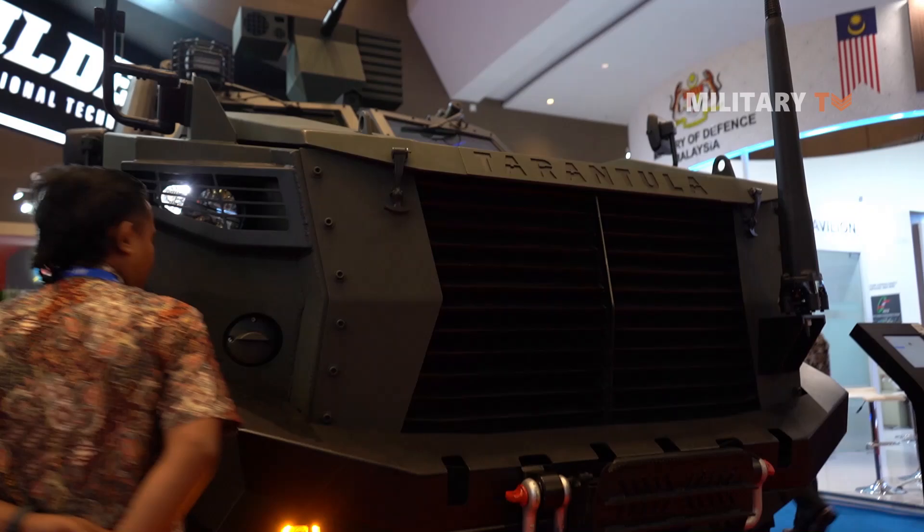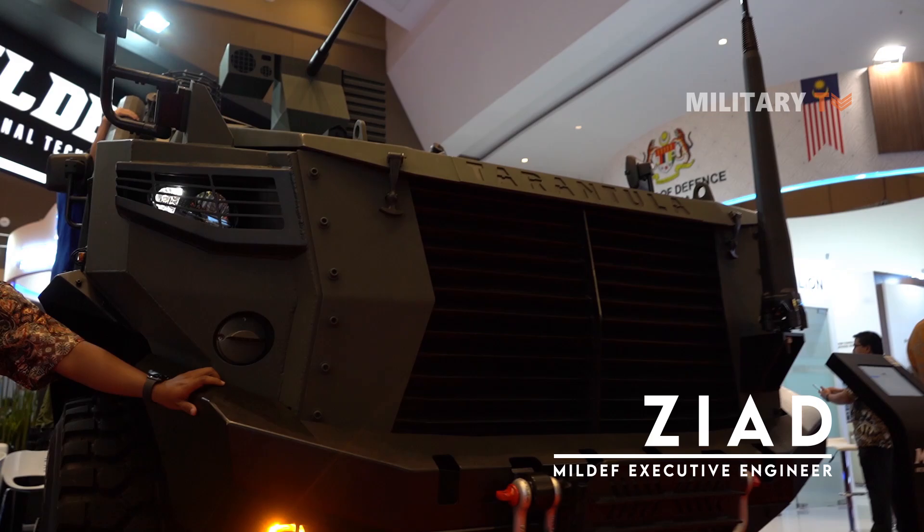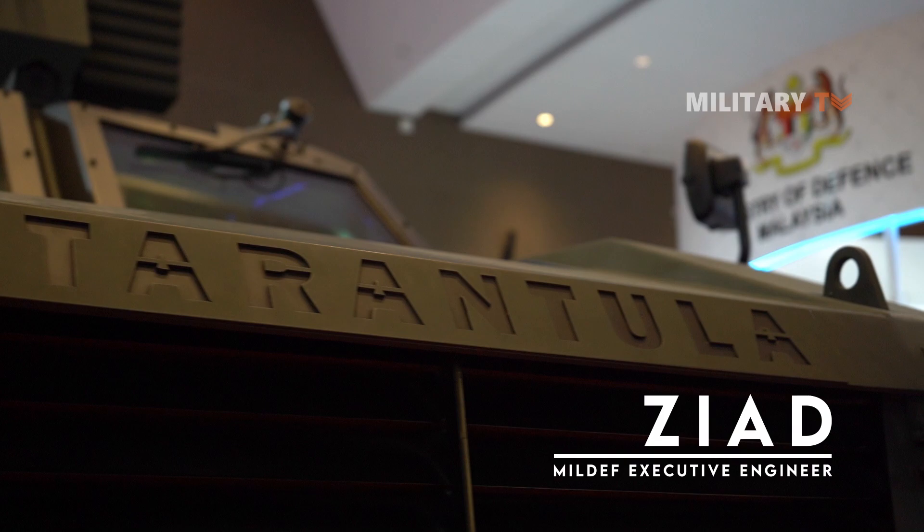This is the Tarantula, a high mobility vehicle. It is a full-time four-wheel drive, specially built for reconnaissance and rescue missions, powered by a Caterpillar engine.